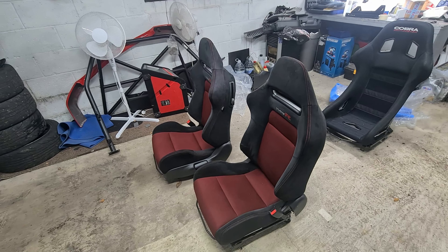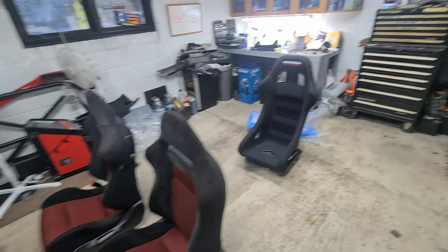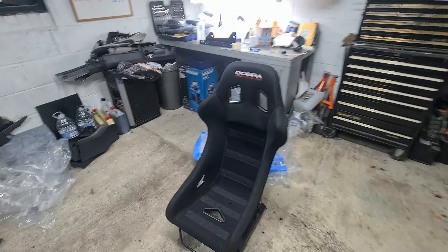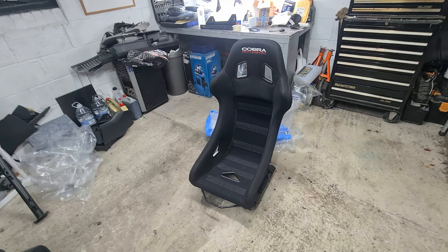Yes, the weight of these things - they are very very heavy. So I went to Bristol just a couple of days ago and picked up this - now this is a Cobra Imola Pro Sport GT. I do need a slightly wider seat ideally, but I also picked up a rail last night from Newport so I can get the seat straight in the car.